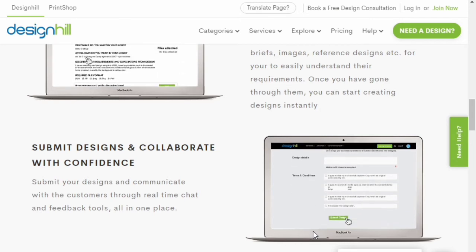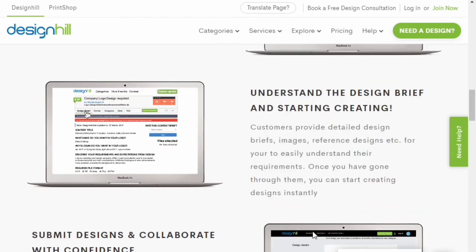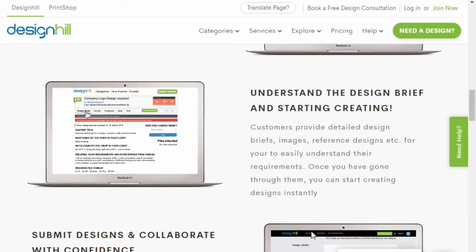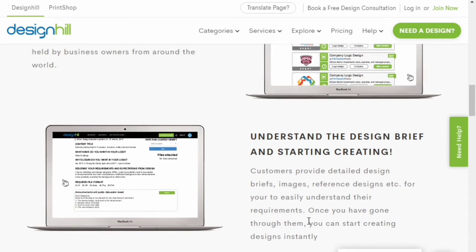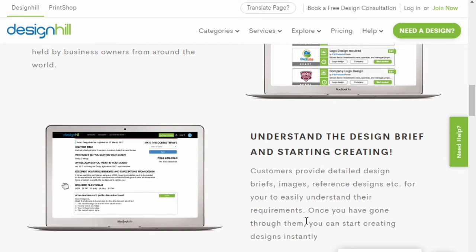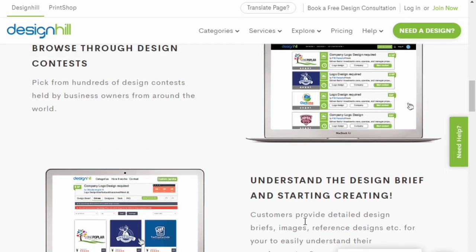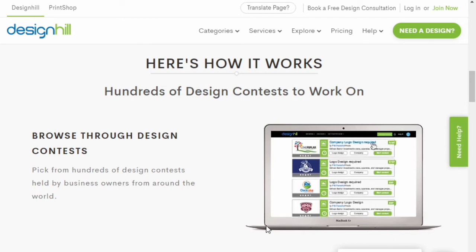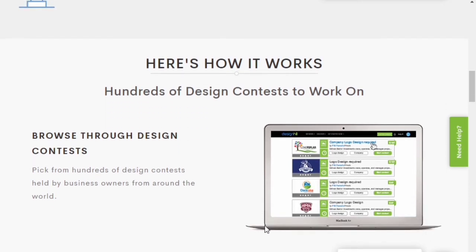You get paid immediately once you've won a contest. The procedure starts by contacting the contest creator — they will provide you a brief, and you have to submit your design. Start creating, look out for creative options, and submit as many variations as you can. The contest creator will review it, and if your design stands out you'll get a chance at winning the contest and receive the money immediately. There is no payment threshold for contests.